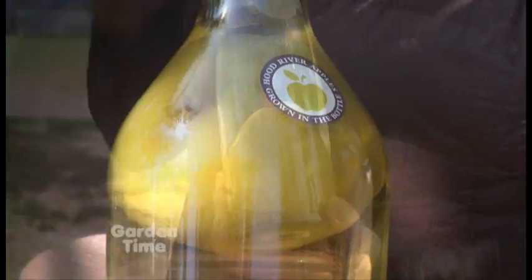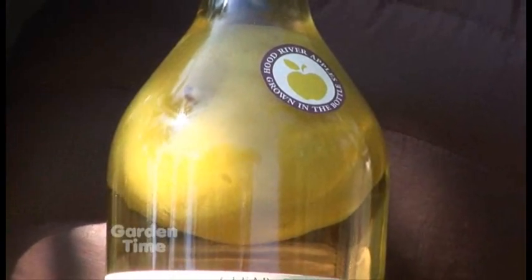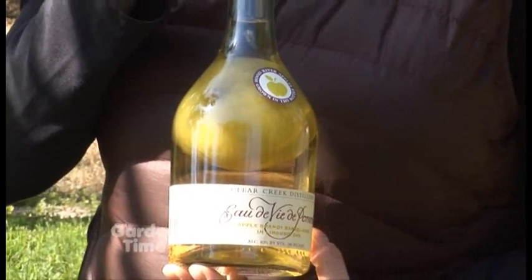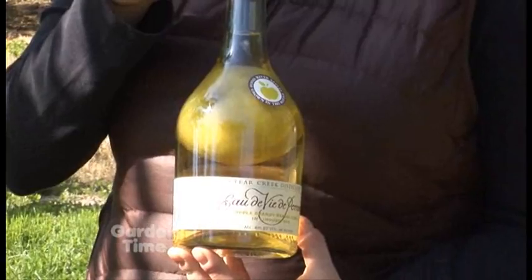In addition to pear brandy, Clear Creek also grows apples in bottles and fills them with their two-year barrel aged apple brandy, also called eau de vie de pomme.